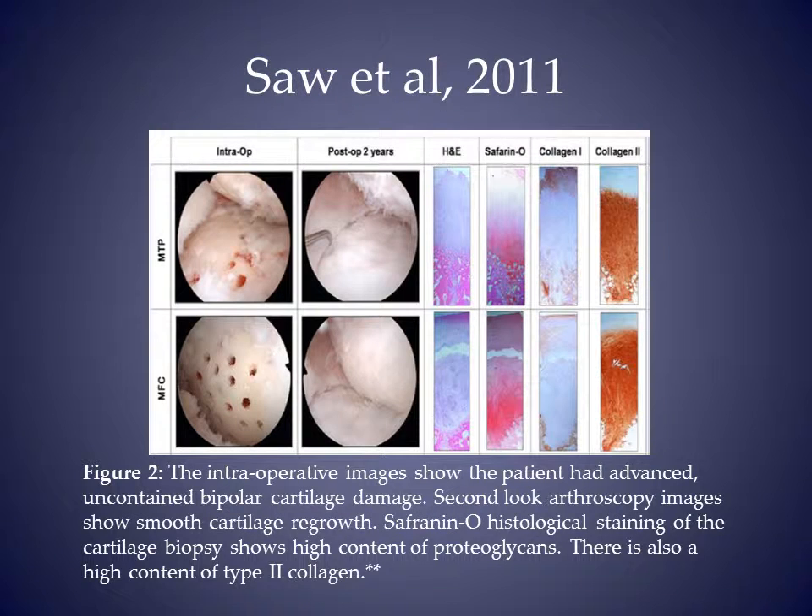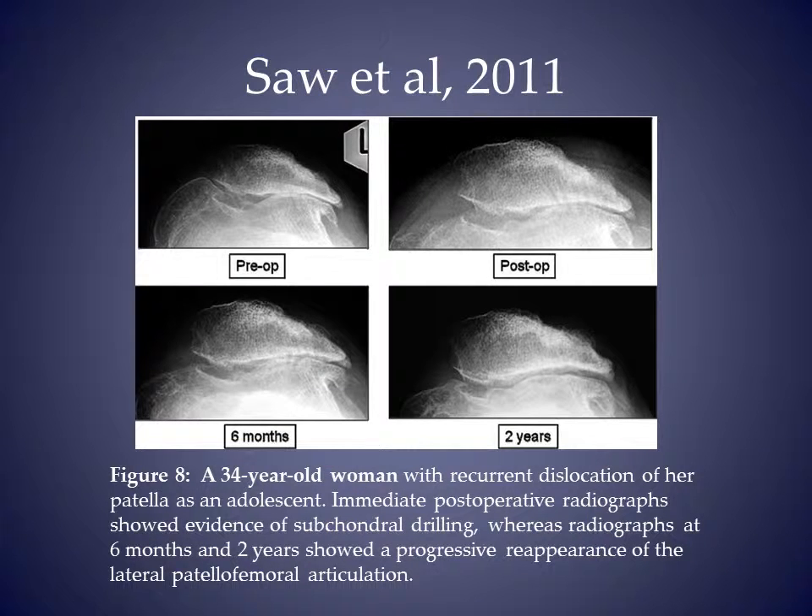Biopsy of the medial condyle and tibia demonstrated characteristics of hyaline cartilage. Another 34-year-old patient had restoration of her lateral patellofemoral articulation by two years. Biopsy of her cartilage also showed type 2 collagen and proteoglycans.